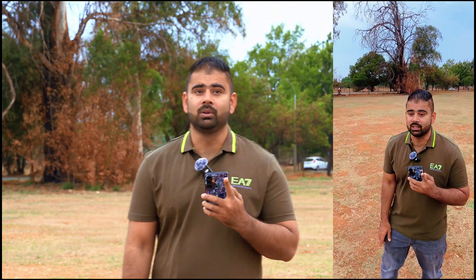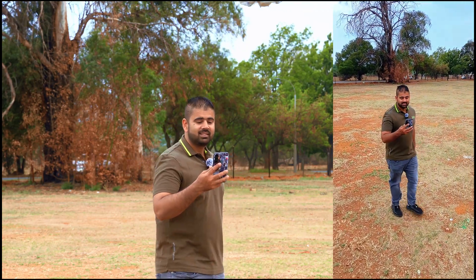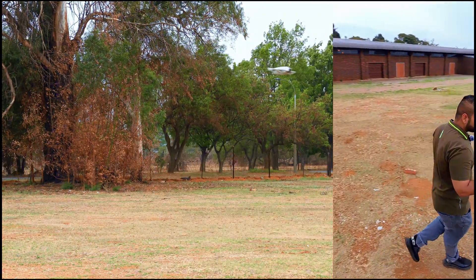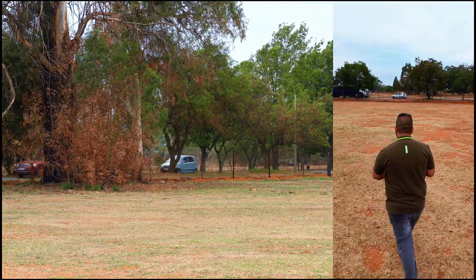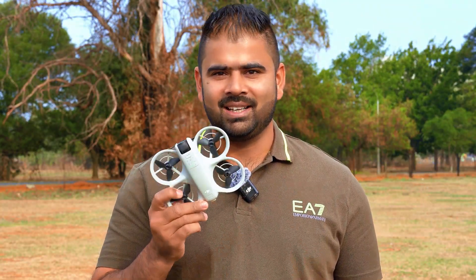This drone is following me now on vertical mode — this is very impressive. And now it's on follow mode. Finally, we have got brand new software updates for DJI Neo.